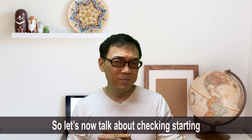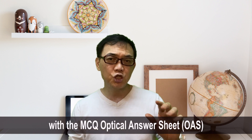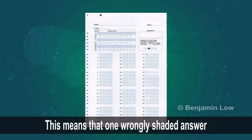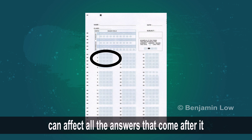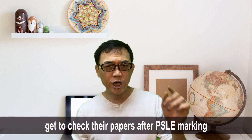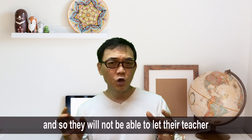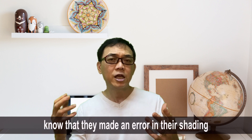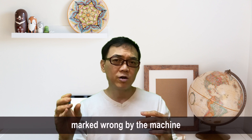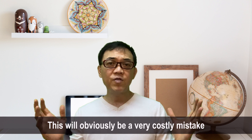Now let's talk about checking, starting with the MCQ Optical Answer Sheet, or OAS. Note that the OAS is marked by machine. This means that one wrongly shaded answer can affect all the answers that come after it. Unlike school exam papers, students do not get to check their papers after PSLE marking, so they will not be able to let their teachers know they made a shading error. For example, shading the answer for question 4 into the answer space for question 5 means all following questions will be shaded on the wrong line and automatically marked wrong. This is obviously a very costly mistake.